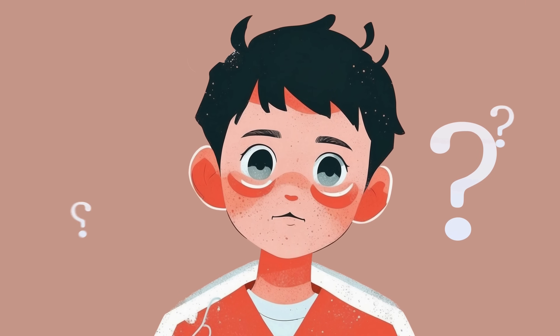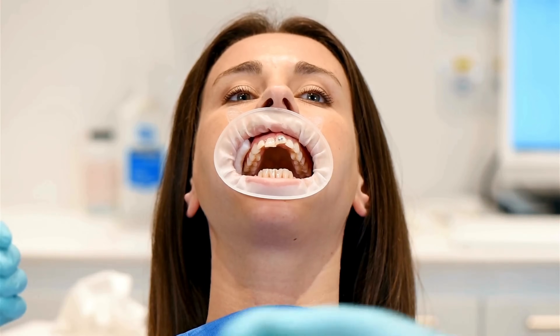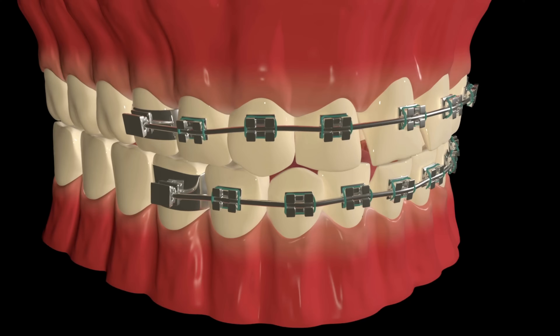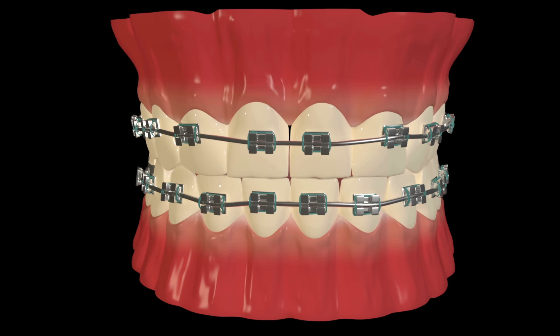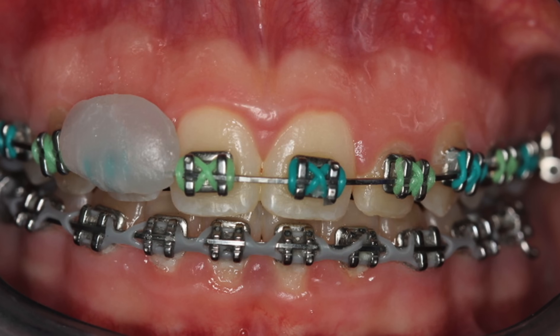Another question many people ask is whether braces hurt. While braces don't typically cause intense pain, they can be uncomfortable, especially after adjustments. The pressure applied to the teeth can create soreness in the first few days, and brackets may irritate the inside of the cheeks or lips. However, this discomfort is temporary and manageable with over-the-counter pain relievers or orthodontic wax. It's also a small price to pay for the long-term benefits of a healthy, aligned smile.